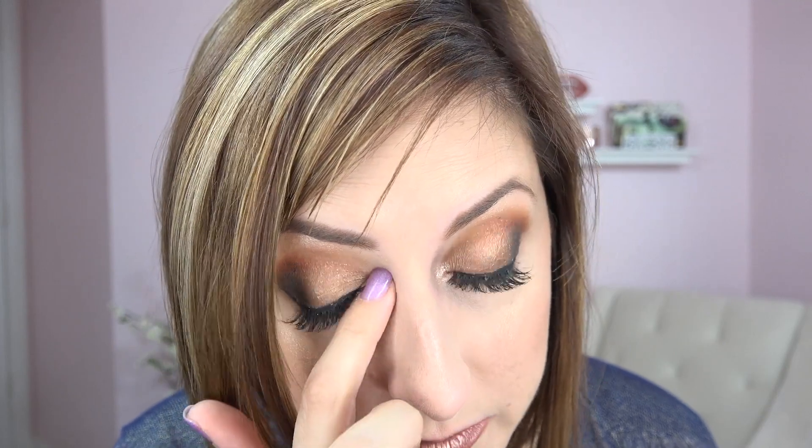I just remembered I forgot to put anything in my inner corner. Let me put a little bit of this sort of pearly pink — look at the intensity! I love this palette. The metallics like this are just crazy intense. It's coming out kind of less pink on the eye, it looks more gold, but that's fine — it is doing its job of brightening that inner corner for sure.